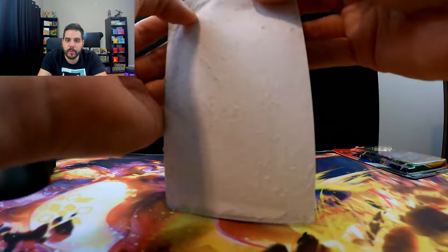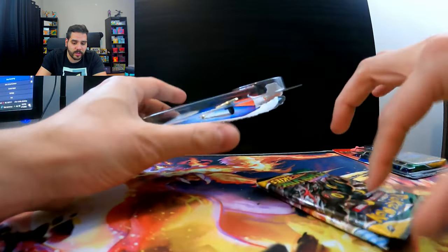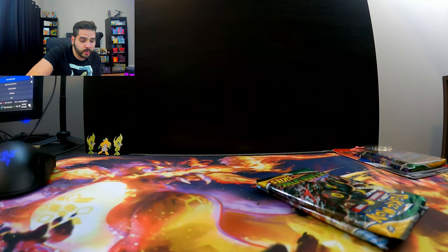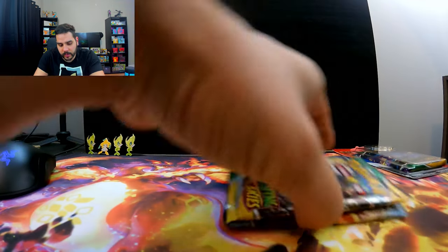Pack number four. I believe I bought five of these. What I should have done is just kept them sealed. But, you know what, what's the point? This is an opening channel and we want to see if we can get anything good. Because if we ever get anything good in this channel, it'll be the most surprising thing in the world — everyone will go crazy.